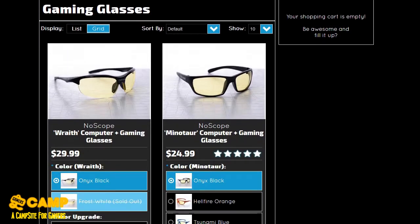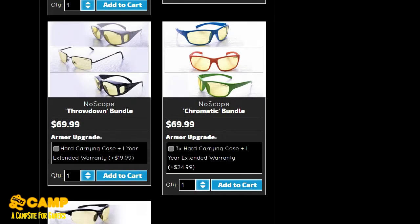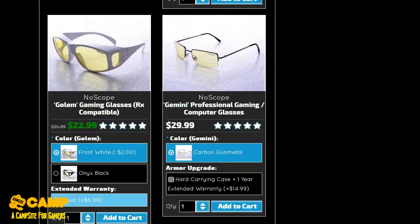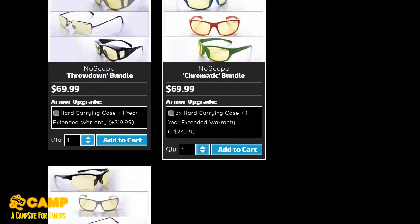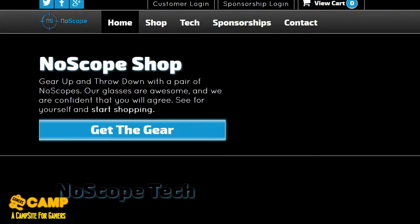Another one is gaming glasses. If you can't afford Gunnar or anything like that, these are pretty cheap alternatives but they are really durable and cool looking. They cost from $19.99 up to $50-60, and they have a $75 bundle where you can get all three. They added new colors too, which is awesome. These are great for not straining your eyes.